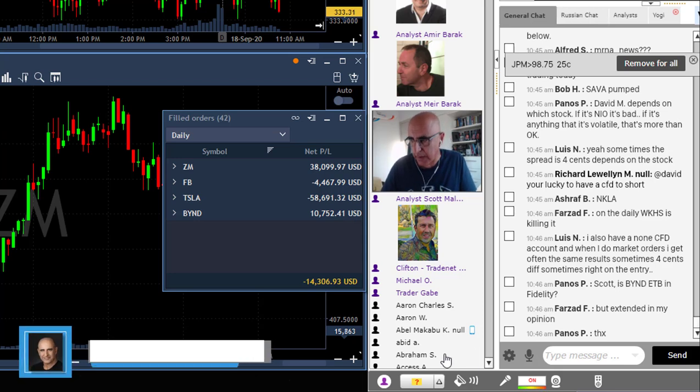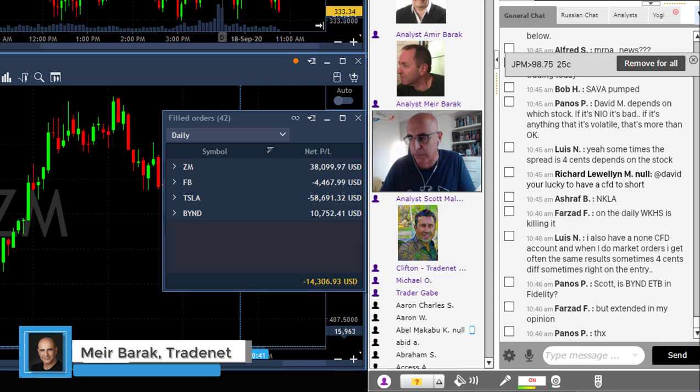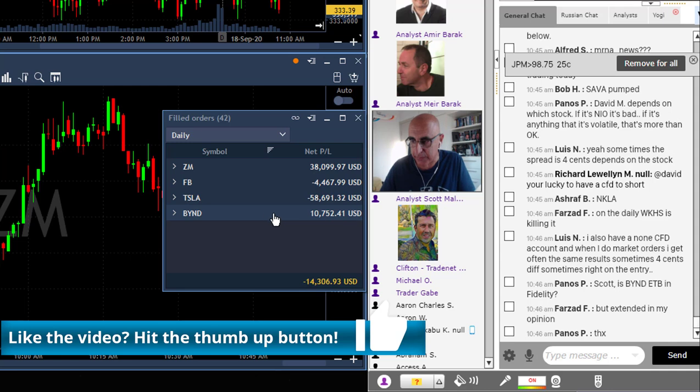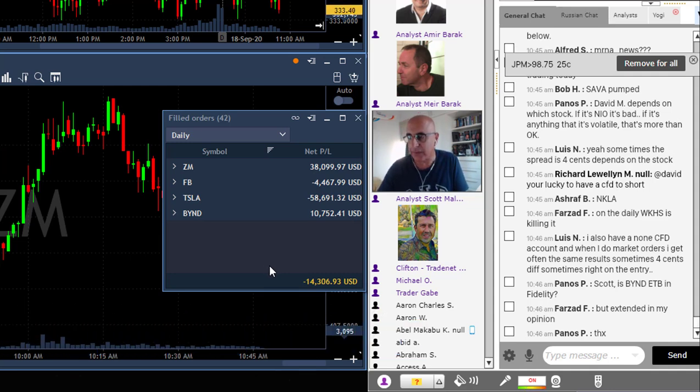I'm having a red day. I'm still nicely green for the week, but this Friday is red. I had an amazing trade today with ZM, which I'm going to talk about shortly. I had a loser in Facebook, two losers in Tesla — the second one after adding quantity, which is why I have such a big loser there. I also had a very nice winner in Beyond. But the end result, mainly due to Tesla, is I'm down fourteen thousand dollars.